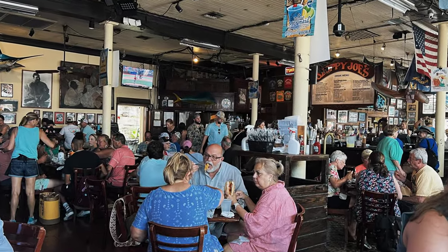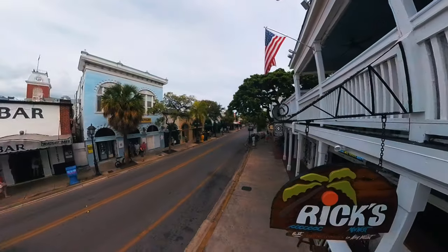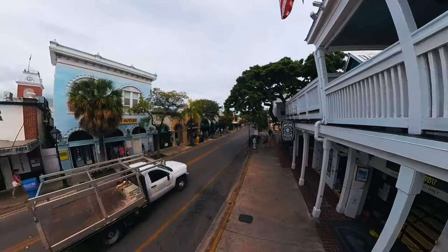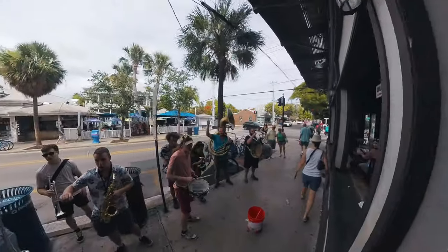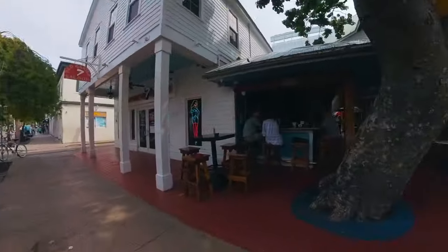You need to try their signature dish, although I forget the name at the moment. Duval Street — where every step is an adventure. It's a mix of wild nightlife, quirky shops, and a dash of pure Key West magic. Just don't forget to look up; you might spot something you'd never expect.